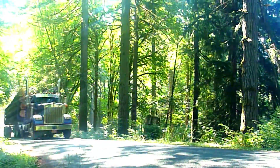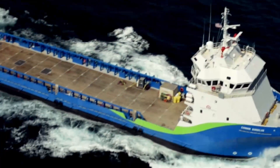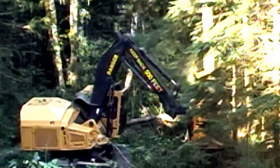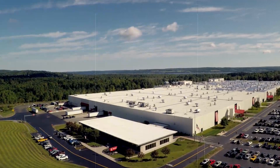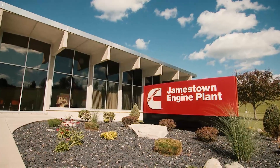Whether it's a truck pulling a full load across North America, a drill deep in a mine in South Africa, a ship operating off the coast of Norway, or equipment doing countless other jobs around the world, they all rely on Cummins Power that was born here at the Jamestown Engine Plant.